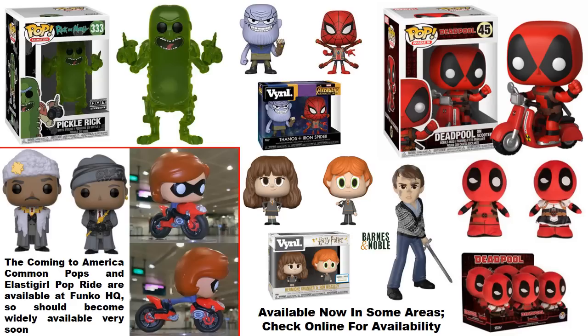At Funko HQ, the Coming to America common pops of Hakeem and Simi have appeared, along with the Elastigirl pop ride. This means over the next couple of days these should start rolling out to stores, as things tend to appear at Funko HQ about a week before hitting stores nationwide. Right now there's no confirmation on when the Coming to America exclusives — two Target exclusives and a Funko HQ exclusive — will release.